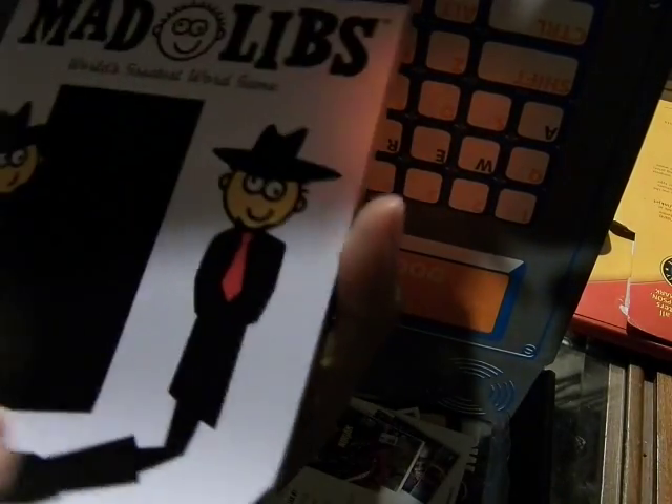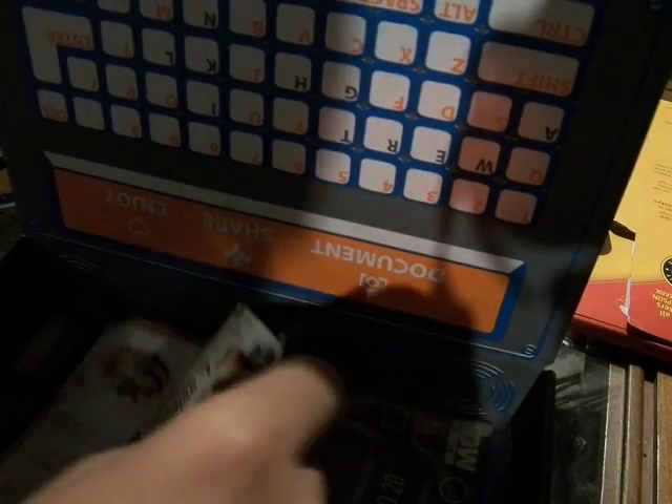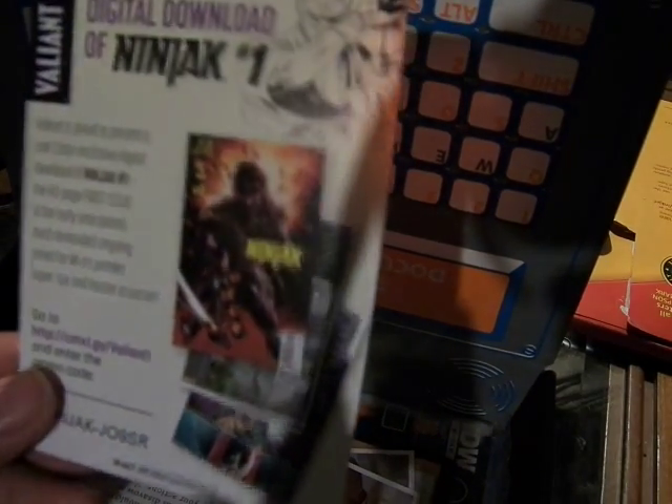Mad Libs! I haven't seen these in a while, especially ones that are like notepad versions. That's nice. There's a lot of paper today. It's a Ninjak number one from Valiant — the red part of it. Let's see what this is.